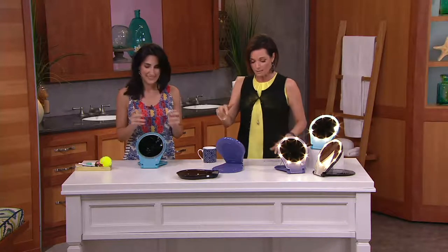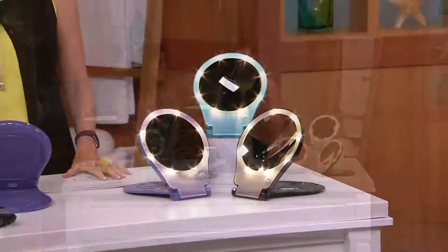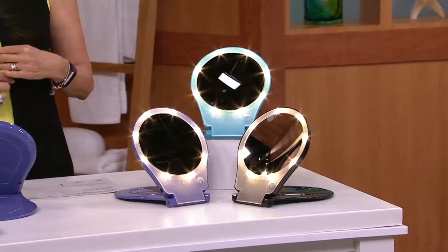And you're bringing us a five times magnifying, 360-degree lighted home and travel mirror.